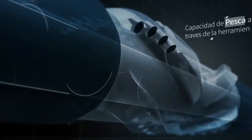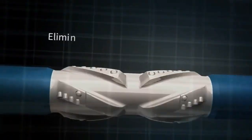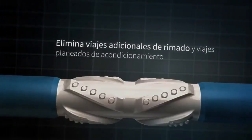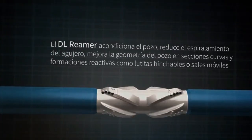A dogleg reamer is an important tool used in the drilling industry. It is a specialized reaming tool used to drill holes in a wide variety of materials, including metal, wood, plastic, and other materials. The dogleg reamer is designed to create a precise and controlled hole size in a variety of materials.